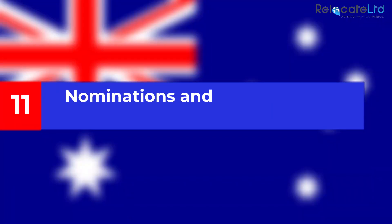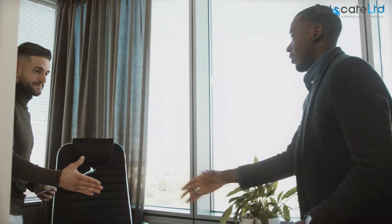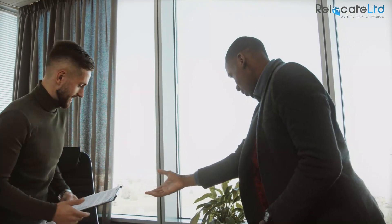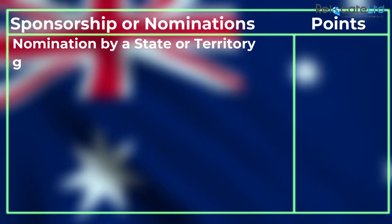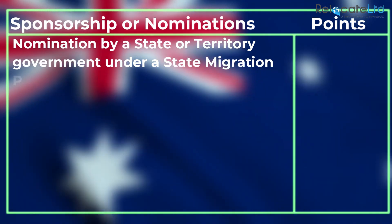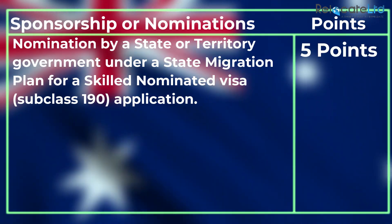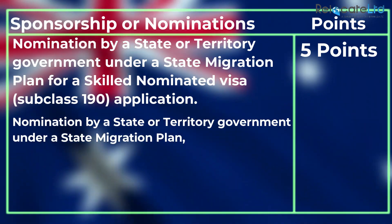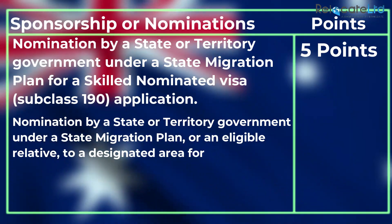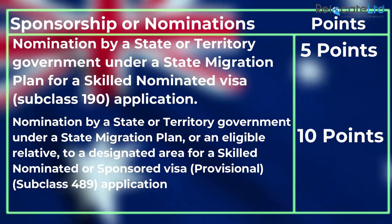Nomination and sponsorship — subclass 190 and subclass 489 only: applicants for both visas are awarded points for being sponsored by an Australian state or territory government. Nomination by a state or territory government under a state migration plan for a Skilled Nominated visa (subclass 190) application: 5 points. Nomination by a state or territory government or an eligible relative to a designated area for a Skilled Nominated or Sponsored provisional visa (subclass 489) application: 10 points.